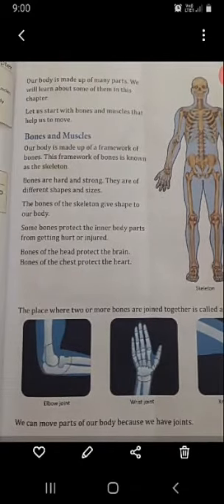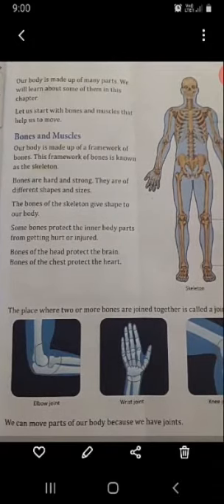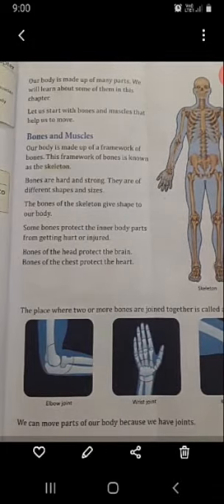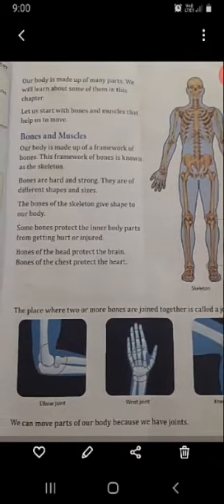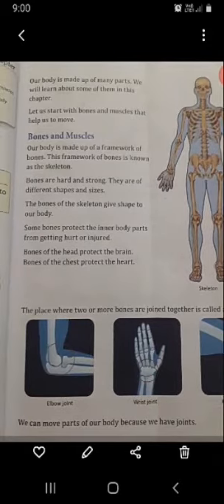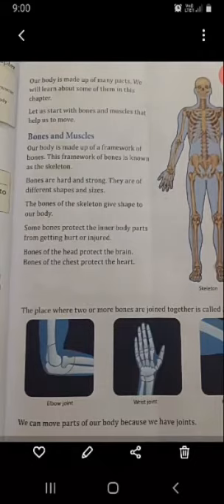Next page. Come on to the next page. Our body is made up of many parts. We will learn about some of them in this chapter. Let us start with bones and muscles that help us to move. We move our body — how can we move our body? We can move our body with the help of bones and muscles.